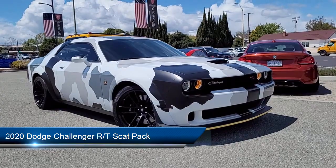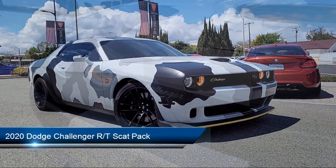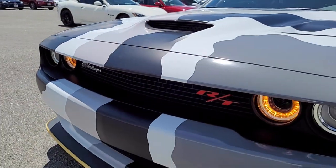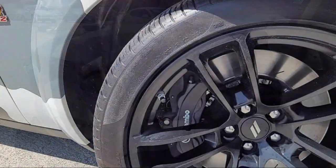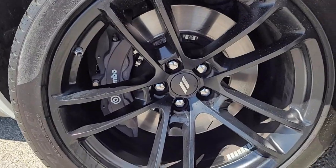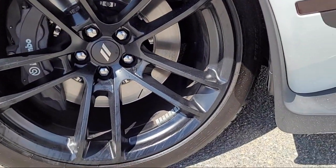It comes equipped with 4G LTE Wi-Fi hotspot, leather flat-bottom steering wheel, Parkview rear backup camera, Sirius XM satellite radio, and Brembo six-pot fixed front caliper brakes.